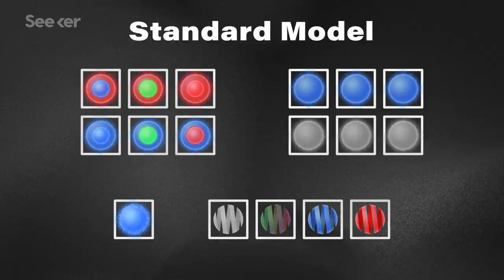The Standard Model is the set of mathematical principles that, over time and with experimental verification, has resulted in a widely accepted physics theory. It's an organized way of looking at the elementary particles and fundamental forces of the universe, much in the same way that the periodic table has organized the chemical elements.